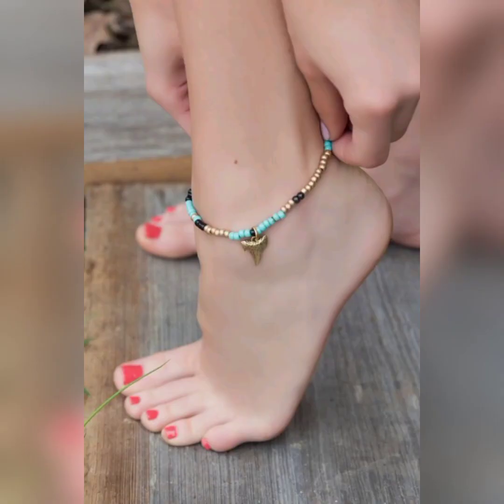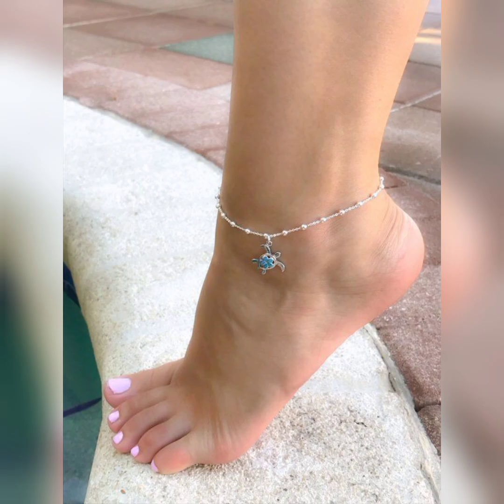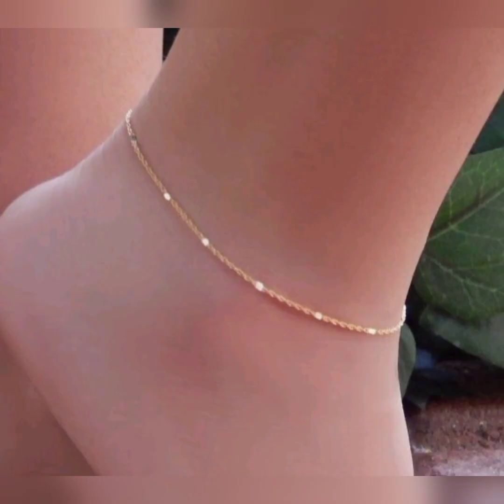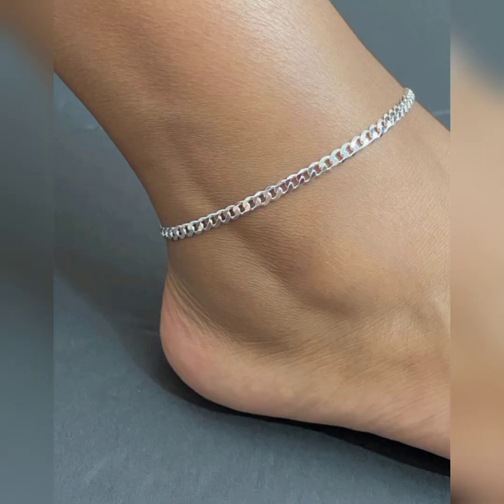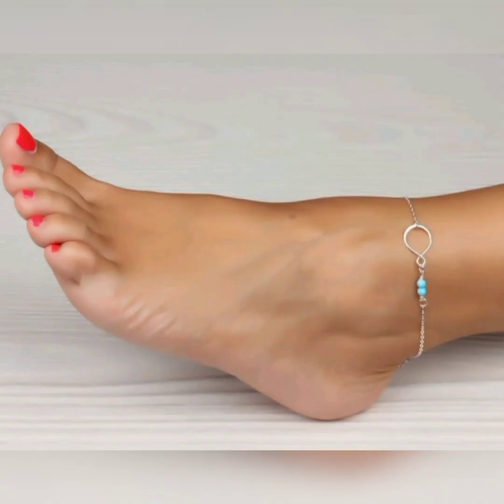Anklets with an elephant charm symbolize good luck and bring a touch of whimsy to your look. Anklets with engraved initials or personalized charms make a meaningful and unique accessory. Anklets with dream catcher-inspired designs bring a sense of spirituality and positive energy to your style.